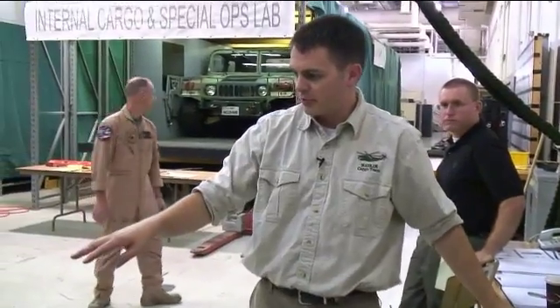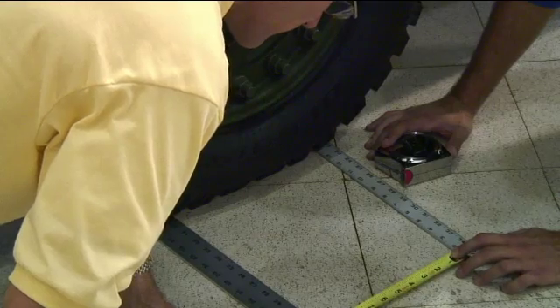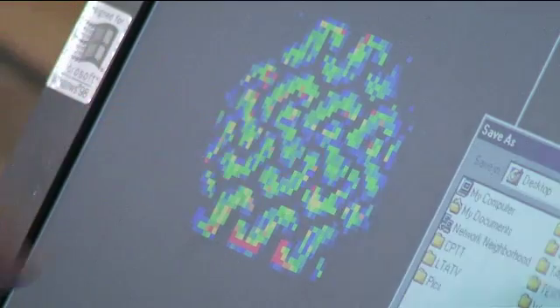Now we're measuring the footprint of the heaviest tire to make sure that the area of the tire doesn't exceed the floor limitations of the aircraft.